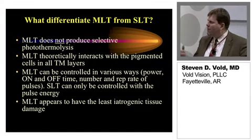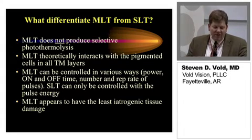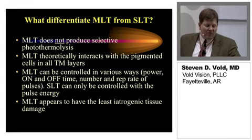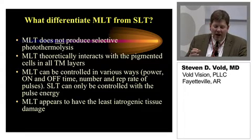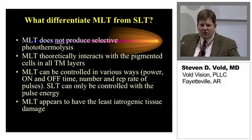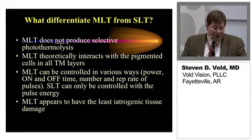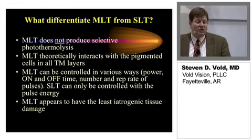What differentiates micropulse laser trabeculoplasty from selective laser trabeculoplasty? It does not produce selective photothermal lysis. It theoretically interacts with pigmented cells in all layers of the trabecular meshwork, so in theory we might potentially even have a better treatment effect. You also have a little bit more control over the parameters with MLT — you can power on and off, affect the duty cycle, and you can actually automate it, similar to retinal applications, putting it on a sustained pulse speed. Without question, I think it is the least iatrogenic as far as tissue damage.